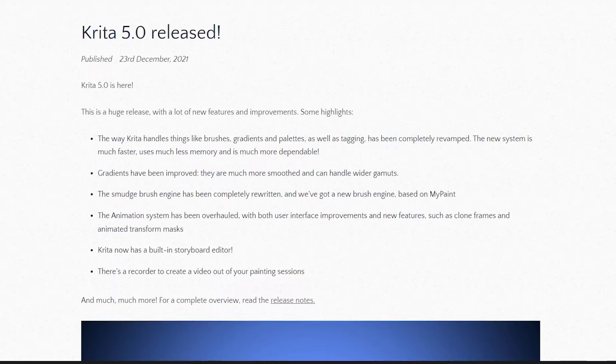And recorder — now this I will use. I love recording my stuff. Thanks, Krita dev team.